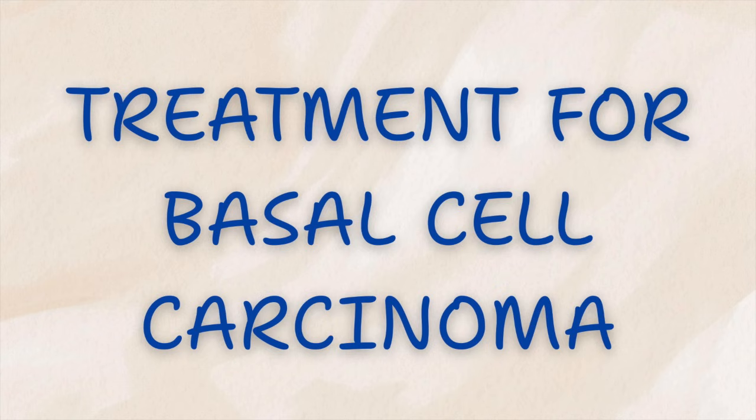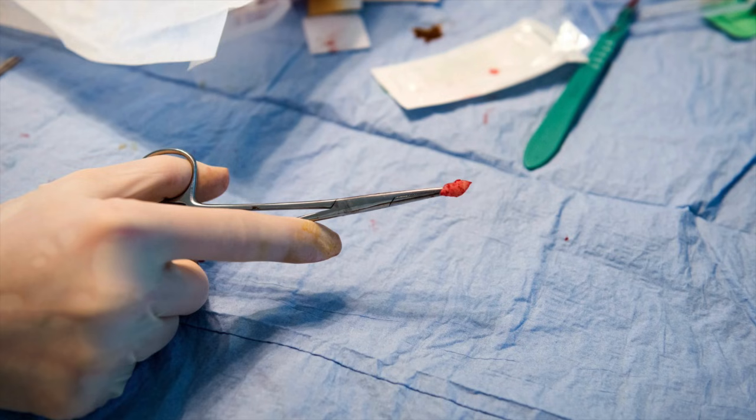How is it treated? The good news is that treatment is highly effective. The standard treatment is surgical removal, cutting out the cancer with a margin of normal tissue. In some selected cases, topical creams or even radiation therapy may be used, but surgery remains the most reliable option. When caught early, the procedure is straightforward, recovery is quick, and the outcome is excellent.